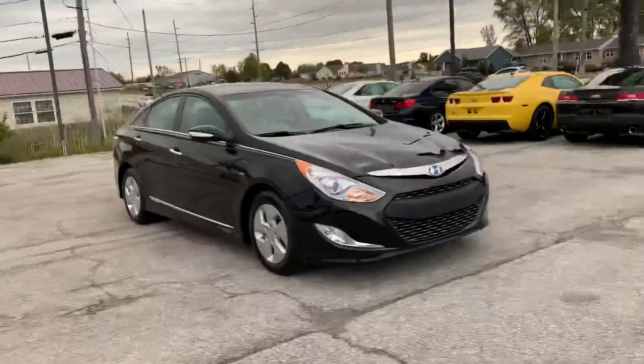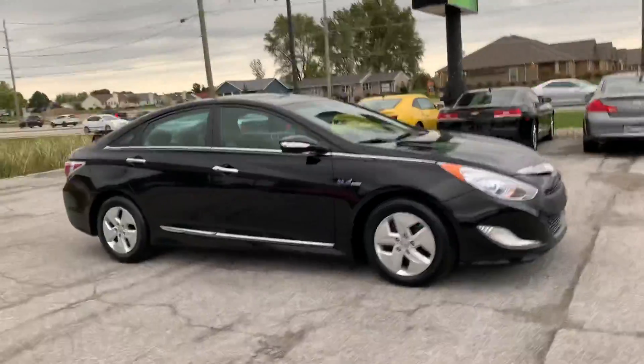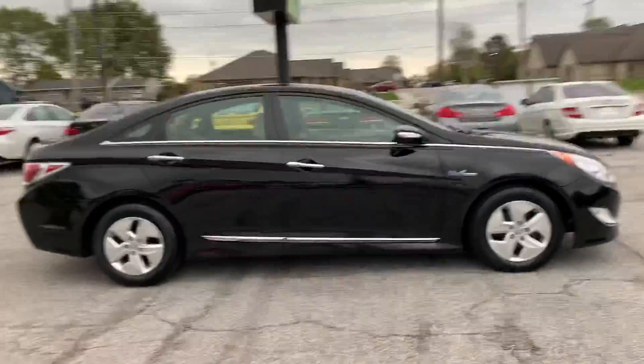Hi, here at Raptor Automotive we've got a 2012 Hyundai Sonata Blue Drive. This one's the hybrid.